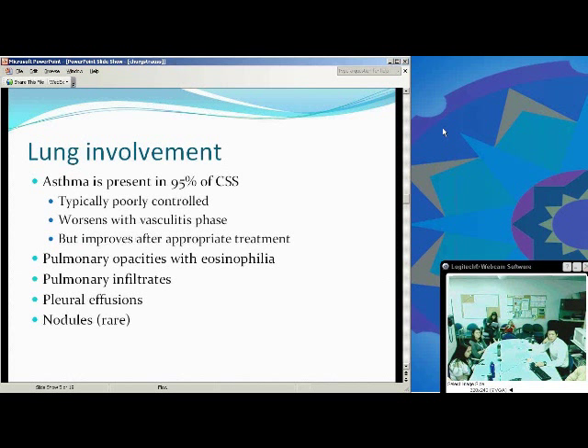Regarding lung involvement, asthma is present in 95 percent of cases. It's typically poorly controlled and worsens with the vasculitic phase, but improves after appropriate treatment. In cases where asthma is not involved in the diagnosis, atopic diseases are usually present. Pulmonary opacities are seen; infiltrates, effusions, and nodules are rare.